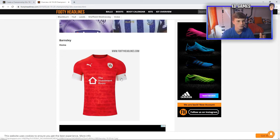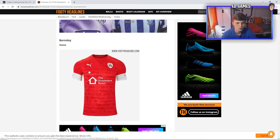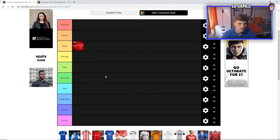We're heading in first with Barnsley. I actually rate this kit, I really like it. I can't remember what their last season's kit was — obviously Cardiff were in the Prem last year and I didn't really take notice of the Championship until the playoffs. So Barnsley's kit: I really like the brick red behind it. The white blends in nicely with the sleeves. I think Puma's done a good job on this one. So for Barnsley, I'm actually going to put it in good. It's a good start.